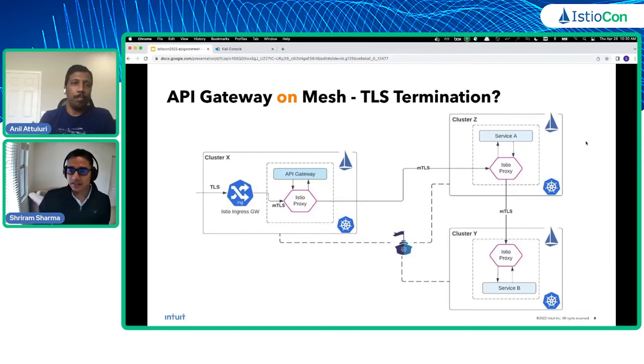Ingressing traffic from the public network to the API Gateway on the mesh presented challenges. The key challenge was how to perform TLS termination, since prior to moving the Intuit API Gateway to the mesh, the API Gateway itself was doing TLS termination and we wanted to offload that responsibility.